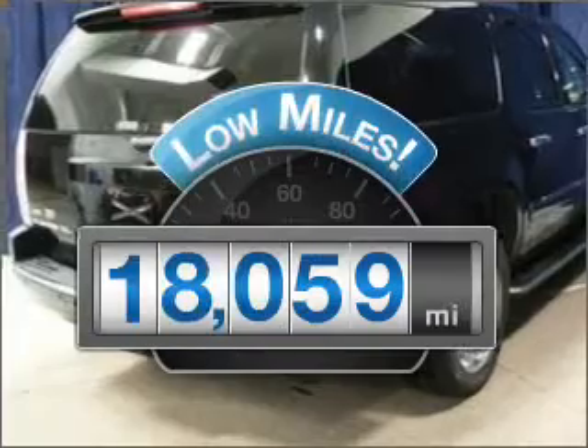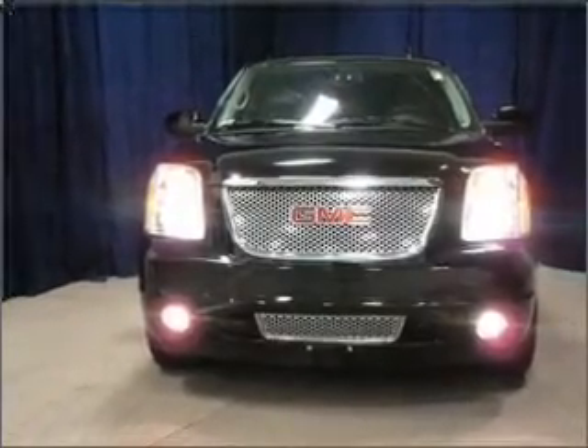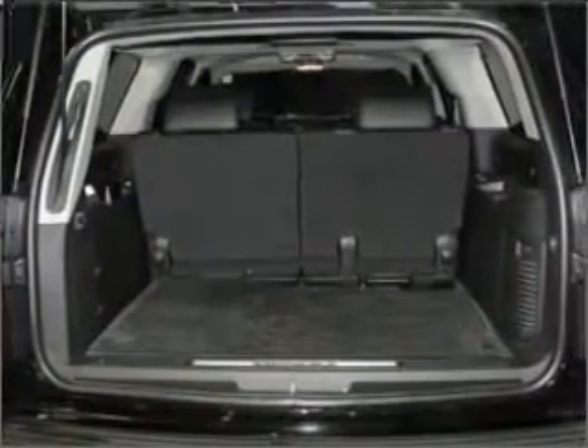With low miles, this automobile will take you far and get you where you want to go, with a powerful 8-cylinder engine that responds smoothly to its 6-speed automatic transmission.